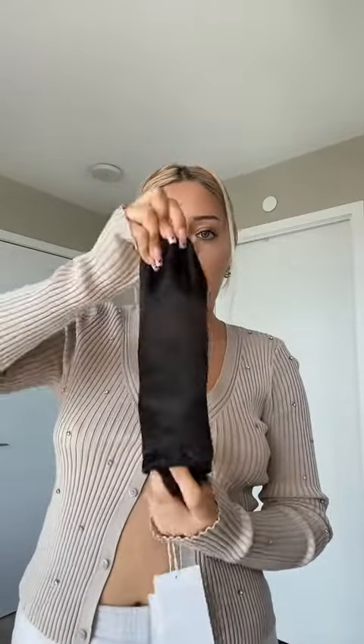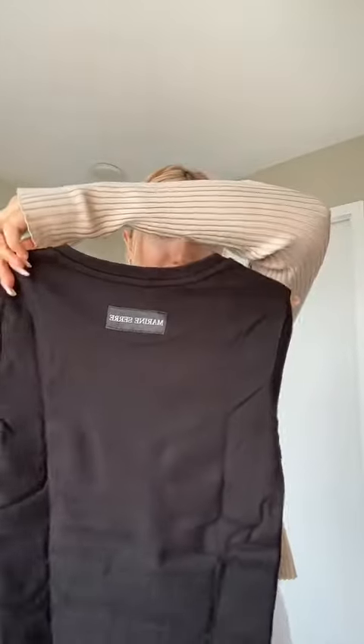I did some shopping at Essentials and here's the haul. I got this Marine Serre shirt which I had my eyes on for a long time — it's just like a simple, cute shirt. The packaging is so cute. Here's the shirt and here's the back, the little logo. I'm gonna put it on and come back.